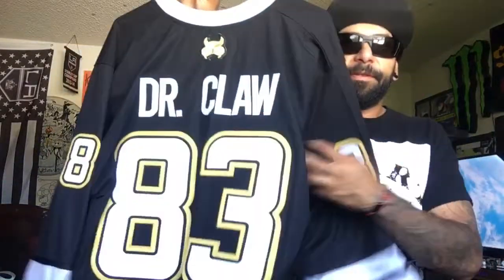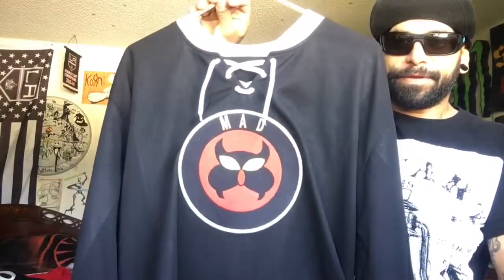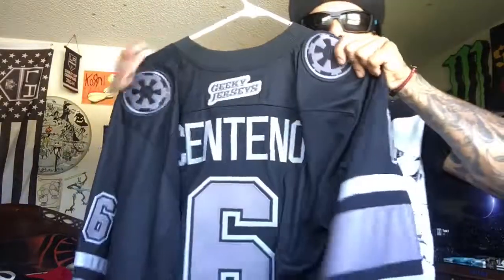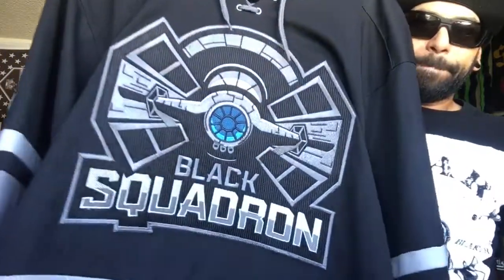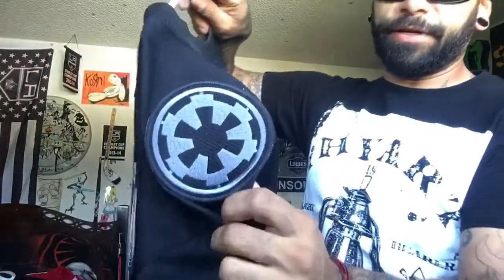Just picked up this guy from them — super sick, super stoked. Super sick stuff. That's the one I love but I had to get my last name put on the one. This is the Black Squadron — this one's pretty rad too.